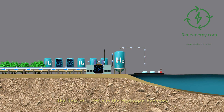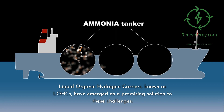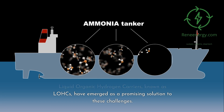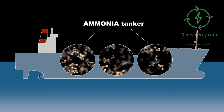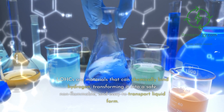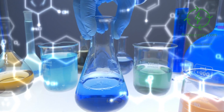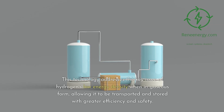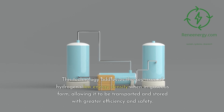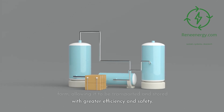The Role of LOHCs in the Hydrogen Economy. Liquid Organic Hydrogen Carriers, known as LOHCs, have emerged as a promising solution to these challenges. LOHCs are materials that can chemically bind hydrogen, transforming it into a safe, non-flammable, and easy-to-transport liquid form. This technology addresses the key issue of hydrogen's low energy density when in gaseous form, allowing it to be transported and stored with greater efficiency and safety.